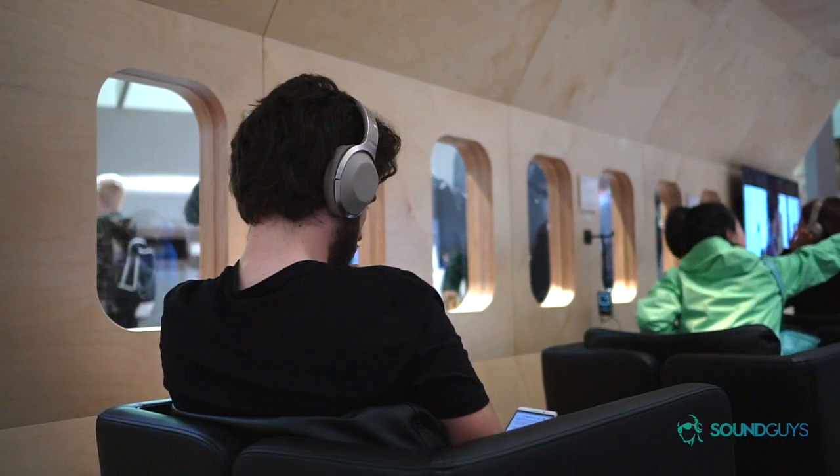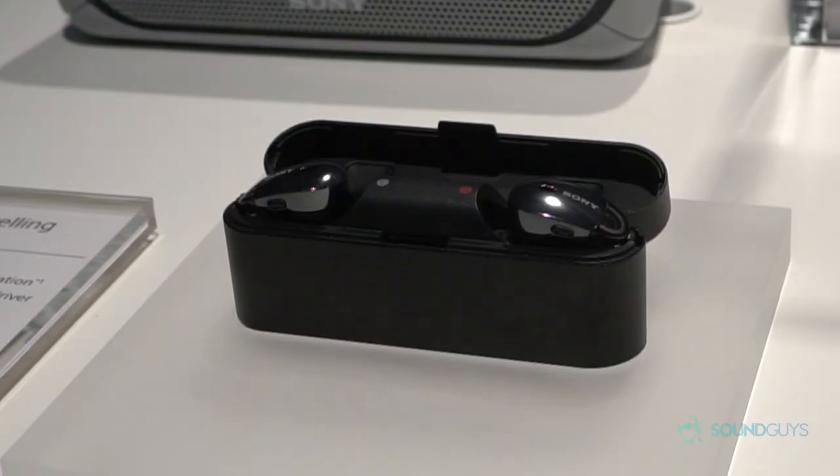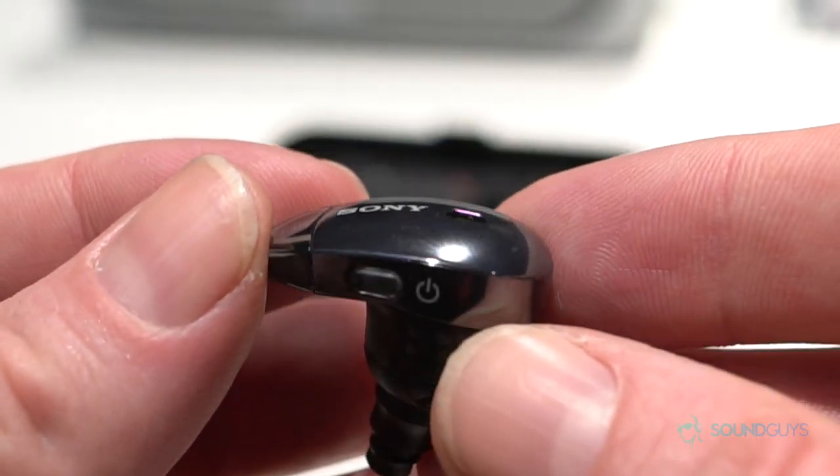Sony introduced three new products from its 1000X family this year: the WH-1000X, which are the over-ear headphones; the Apple AirPod-style WF-1000X in-ear headphones; and the neckband WI-1000X. The best thing about all three is that they all come with active noise cancellation, giving you a really insulated sound.